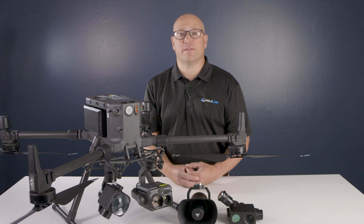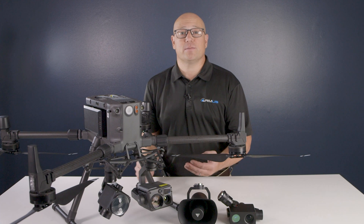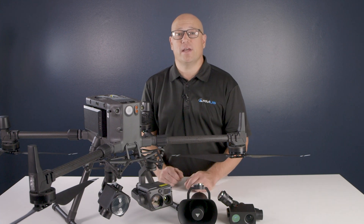RMUS is leveraging the capabilities of the DJI PSDK and SDK with the Matrice series drones. In our offerings in the market, we have spotlights, speakers, night vision cameras, and LiDAR systems.